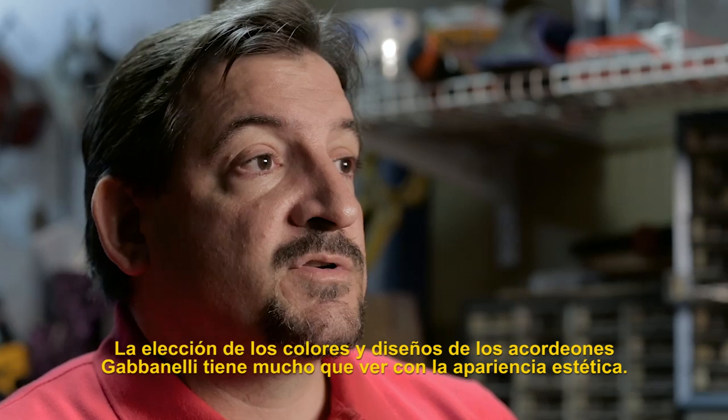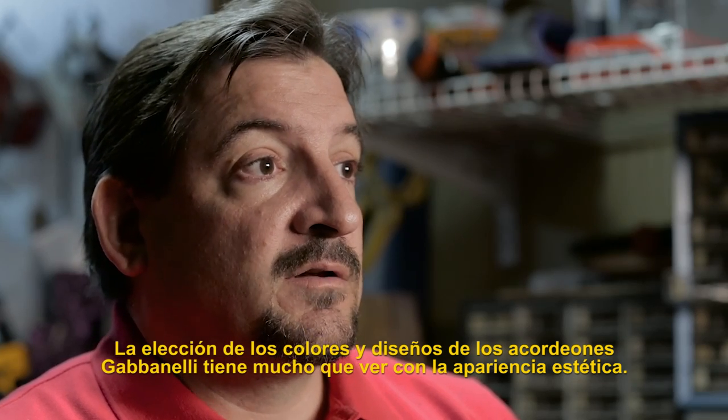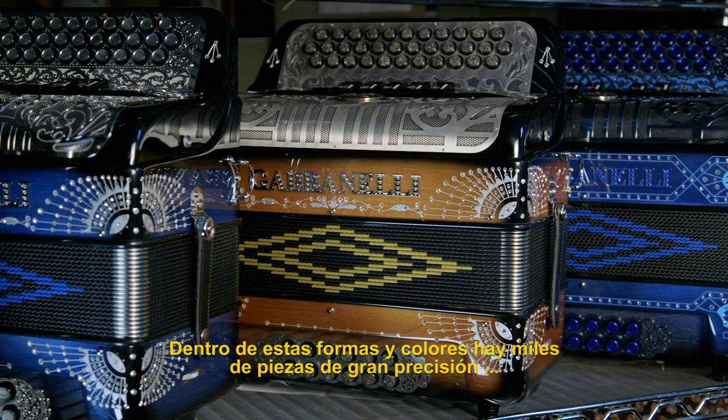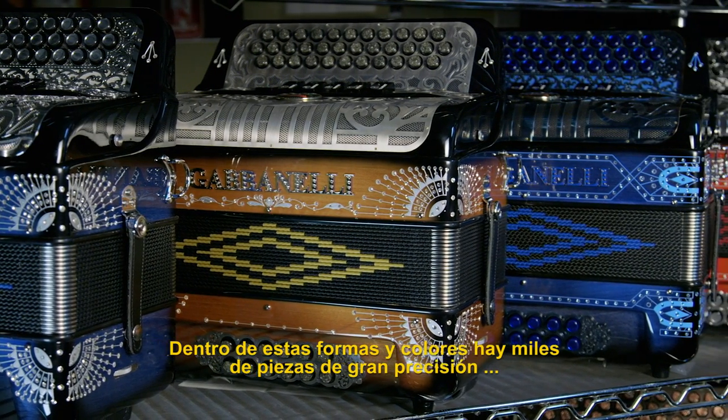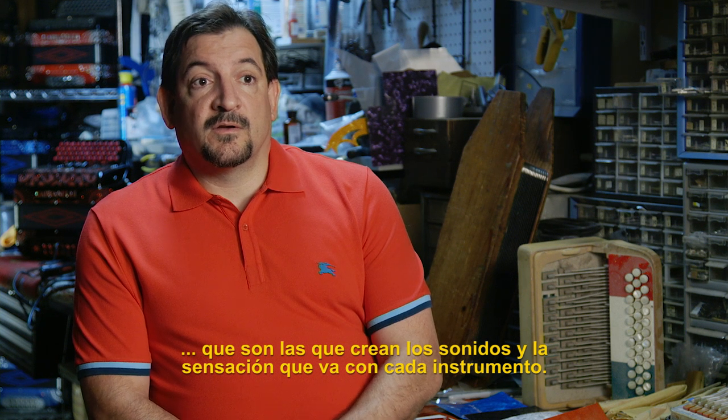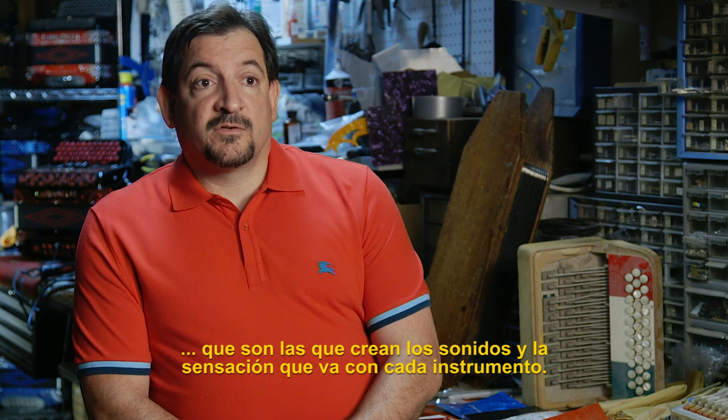The colors and shapes on the Gavinelli accordion really have a lot to do with its aesthetic appeal. Under those colors and shapes are thousands of precision parts that create the sounds and the feel that goes into each instrument.